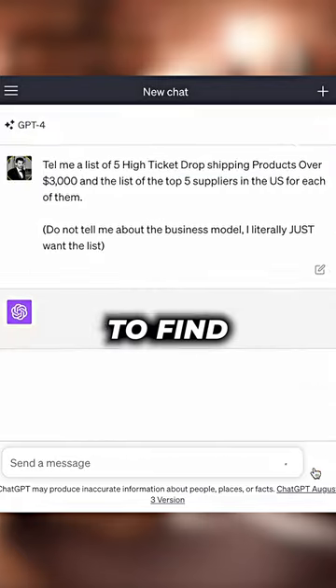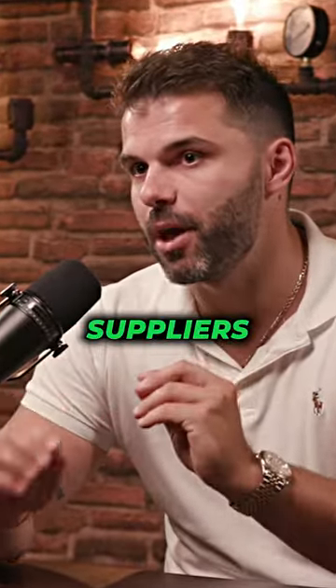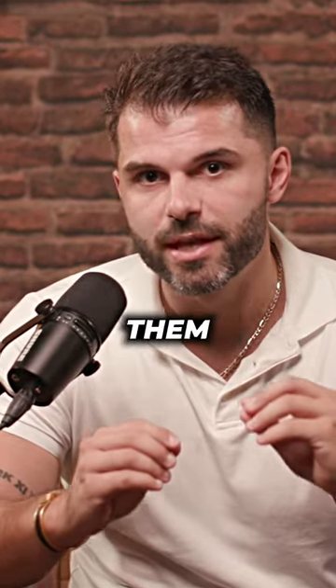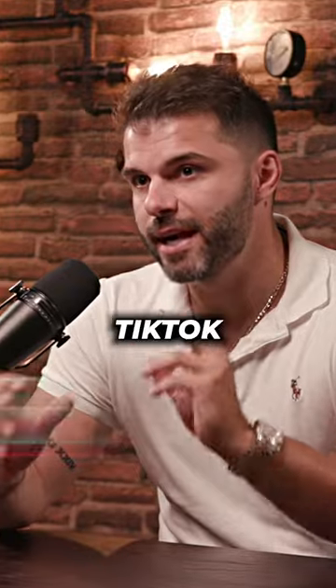Step number two: use ChatGPT to find products that cost over $3,000 and to identify the top-selling suppliers in your region for those product types. Then reach out to those suppliers with a pitch deck from Beautiful AI that will allow you to close them and sell their products on your store.